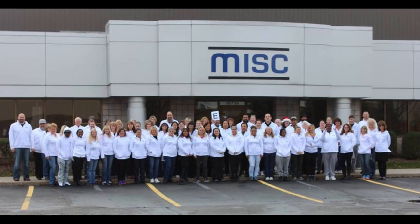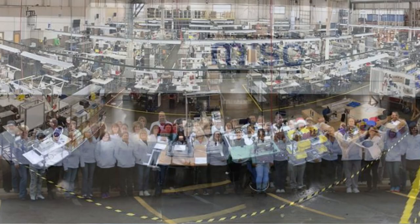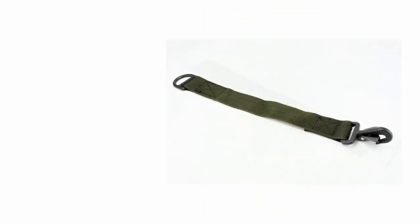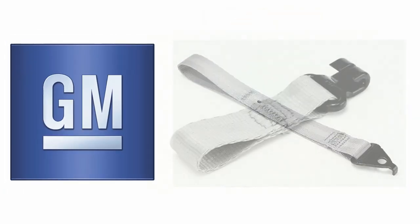Volume manufacturing will be done by MIS-C Products. MIS-C has been in business for 50 years making custom webbing for customers like Tesla, GM, and the Department of Defense.